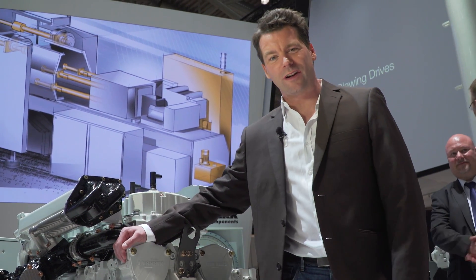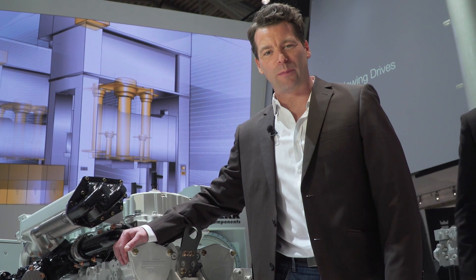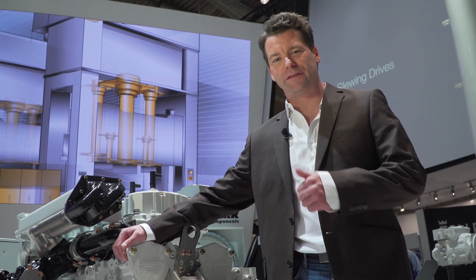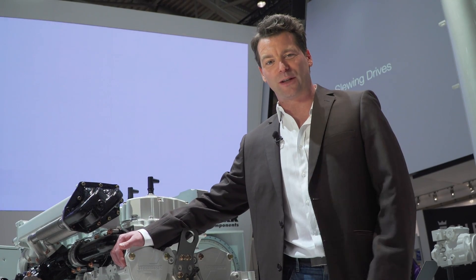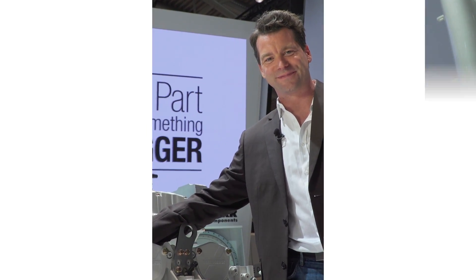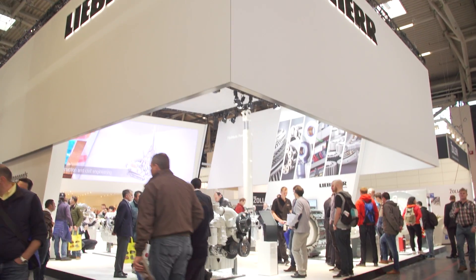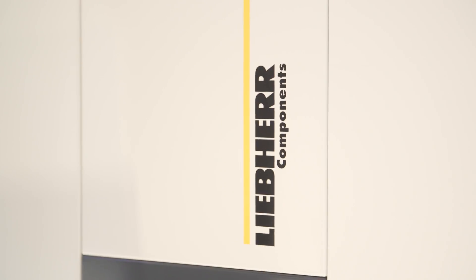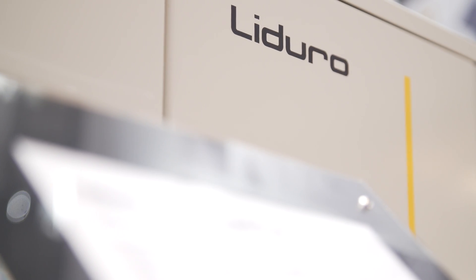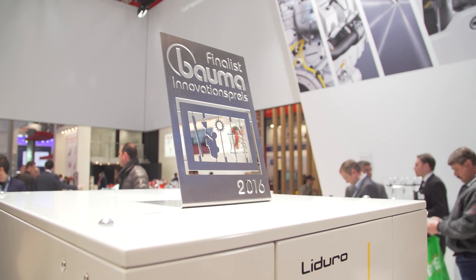This here is just one of the many engines used in Liebherr construction machines. Energy efficiency and cost-effectiveness — these are the key issues at Liebherr when it comes to the development of components. Liebherr shows what these components actually look like at a separate exhibition stand. For example, the energy storage system LIDERO, which increases the productivity of machines and drive systems.